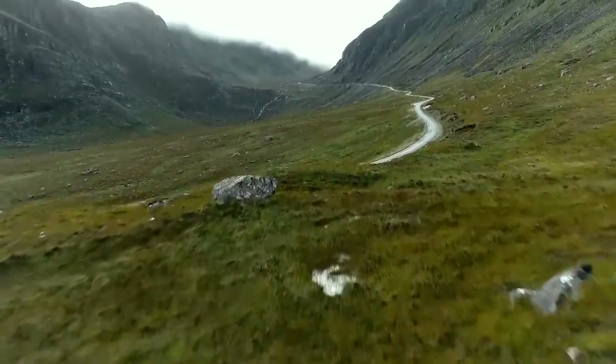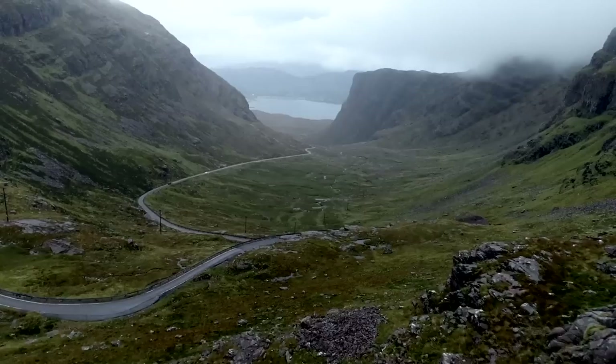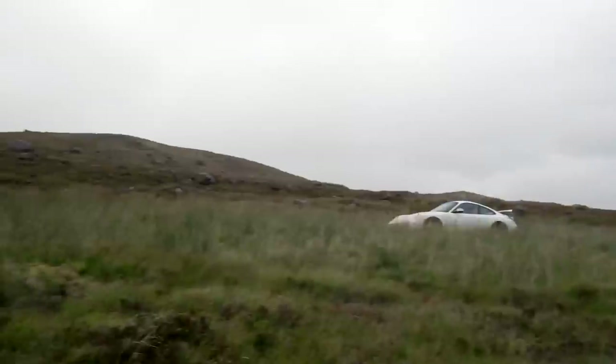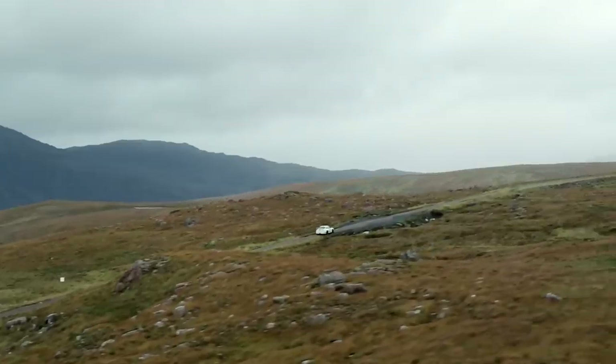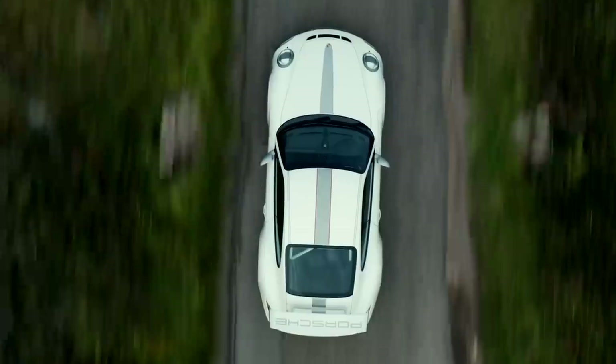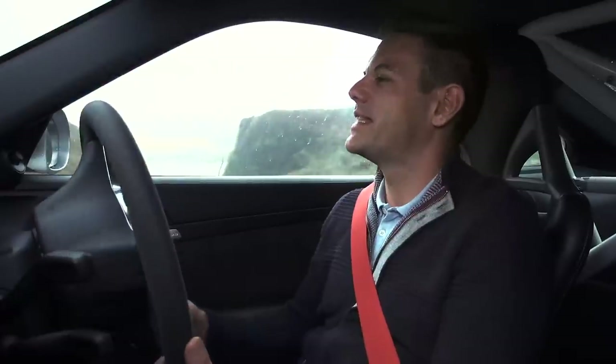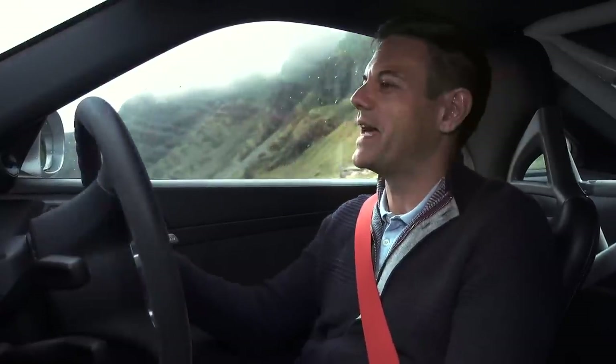Scotland is utterly epic — just look at this place. Now we're on the first stop of the North Coast 500. We've just turned off it — we're on Applecross Pass. This is about as bumpy and gnarly as it gets. Single track, but you have to tick it off. So this GT3 RS, the 4-litre — the absolute daddy.